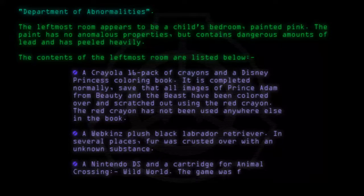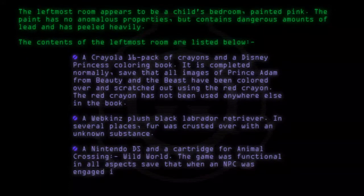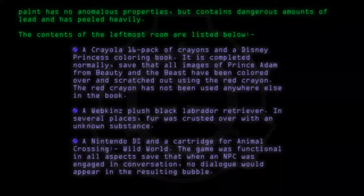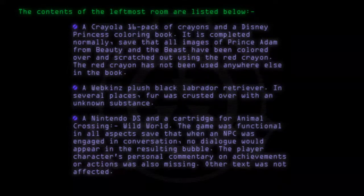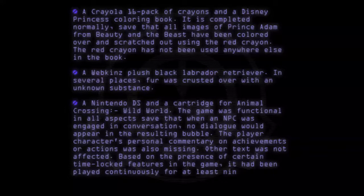The game was functional in all aspects, save that when an NPC was engaged in conversation, no dialogue would appear in the resulting bubble. The player character's personal commentary on achievements or actions was also missing. Other text was not affected. Based on the presence of certain time-locked features in the game, it had been played continuously for at least nine months.